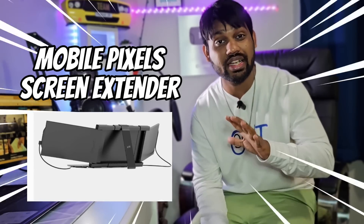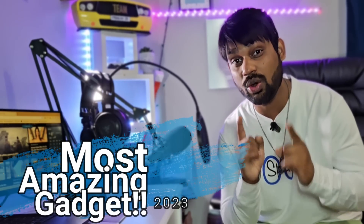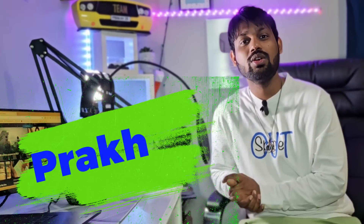Hello guys, welcome back to another episode of Cut to Cut Reviews. In this review I'll tell you about the Mobile Pixels screen extender. This is one of the most amazing gadgets of 2023, and I'm going to talk about the Mobile Pixels screen extender in this video.